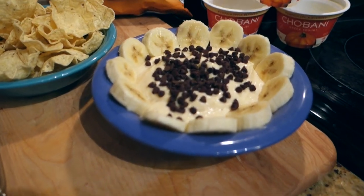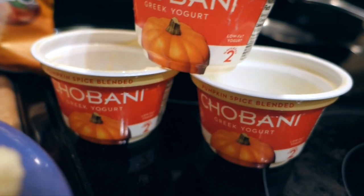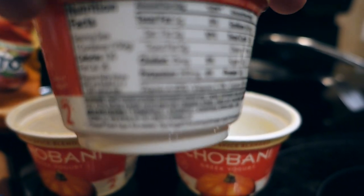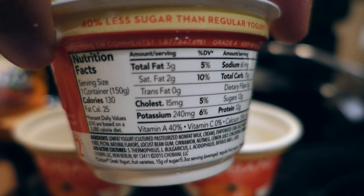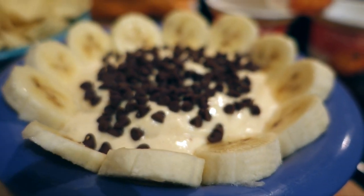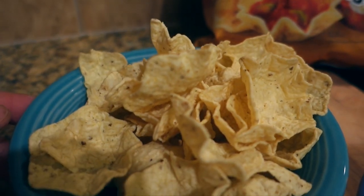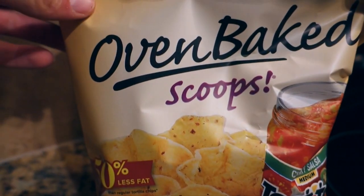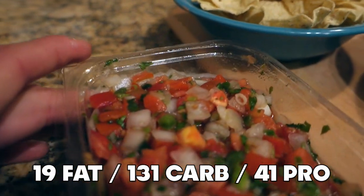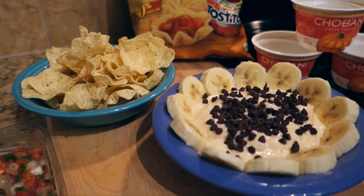To finish off tonight's macros I had a little sweet tooth, so I have three Chobani pumpkin spice Greek yogurts — 3 grams of fat, 15 grams of carbs, and 12 grams of protein each — with a diced banana and one serving of chocolate chips. I also have two servings of Tostitos oven baked scoops, 50% less fat, with some fresh pico de gallo from HEB. Fun snack foods are what I like having at night.